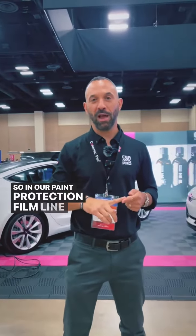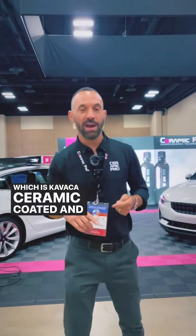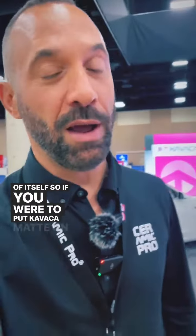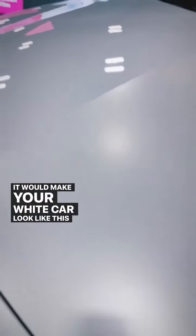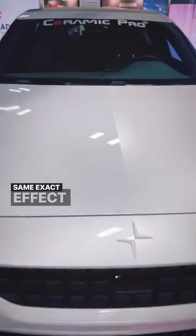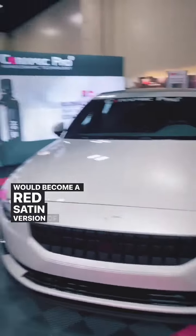In our paint protection film line, we have a gloss variant, which is Kvacha ceramic coated, and we have our matte variant, which converts any vehicle that is glossy to a satin version of itself. So if you were to put Kvacha matte on a white car, it would make your white car look like this. You'd get the same exact effect on a red vehicle — it would become a red, satin version of itself.